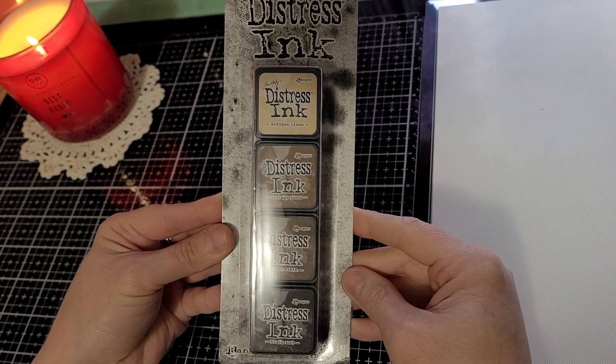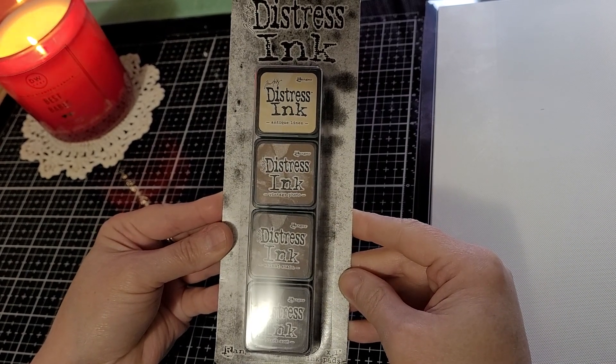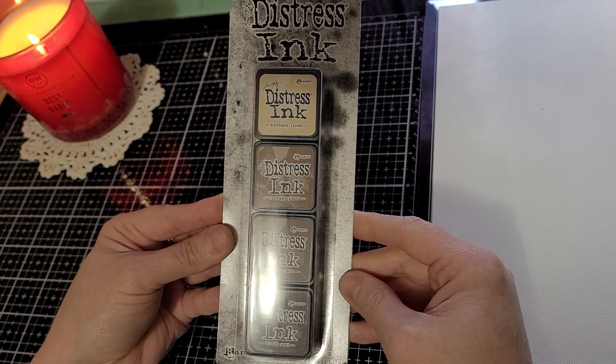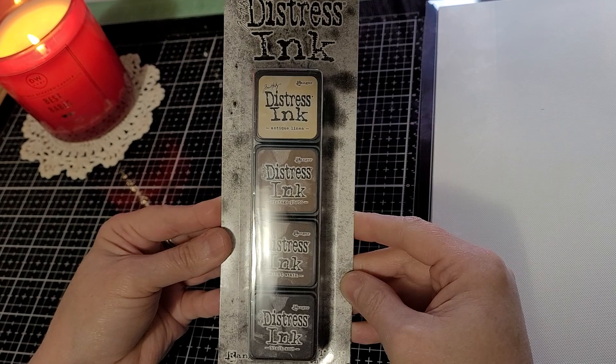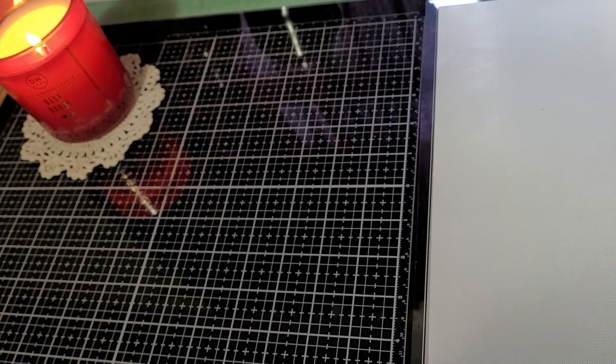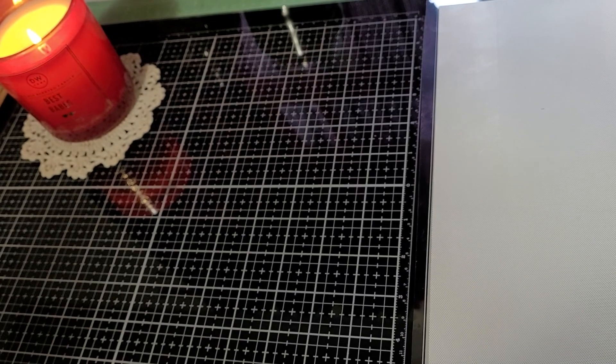It had all the popular colors: black soot, walnut stain, vintage photo, and antique linen — all great colors to have. Since it was the ink and I'm always looking for ink, I grabbed that.